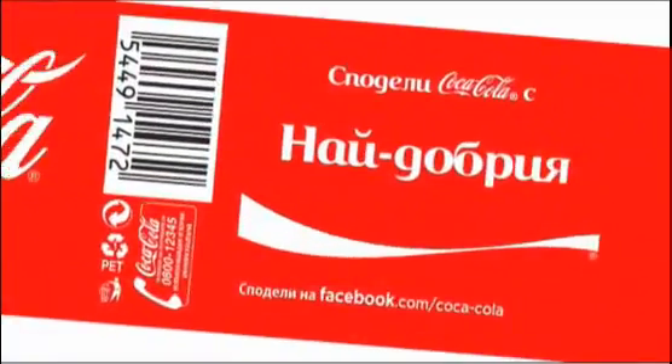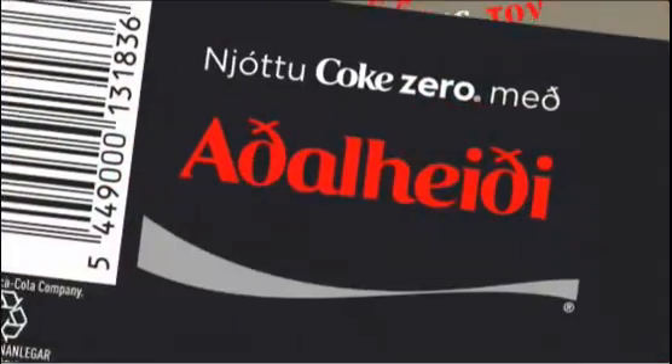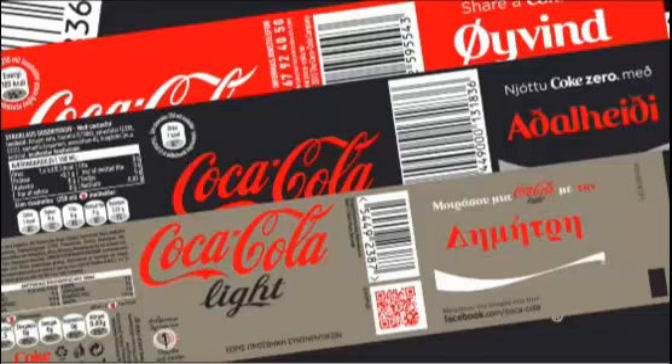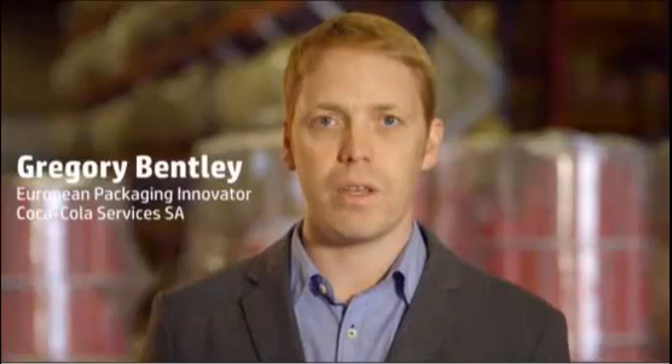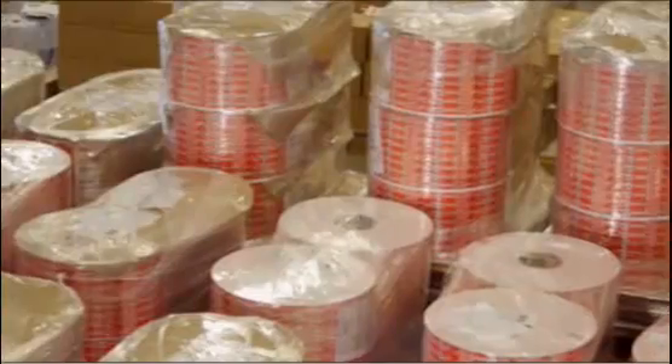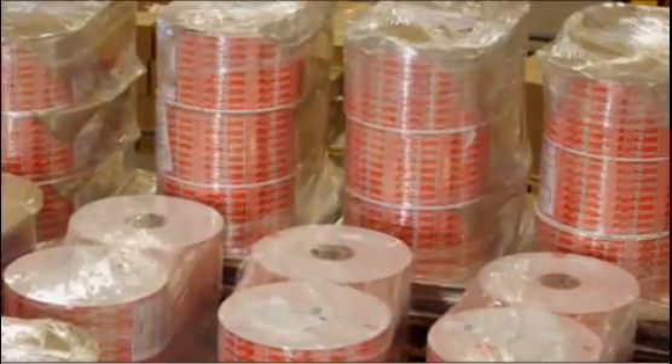Coke printed 150 of the most common first names in each country directly on Coca-Cola, Coke Zero, and Coke Lite bottle labels. The biggest challenge was finding a digital printing platform that would allow us the volume and the geographic spread required to deliver the numbers of labels that we have.